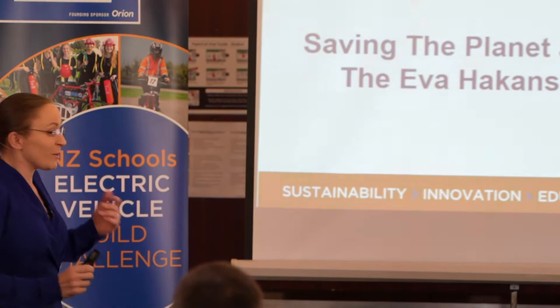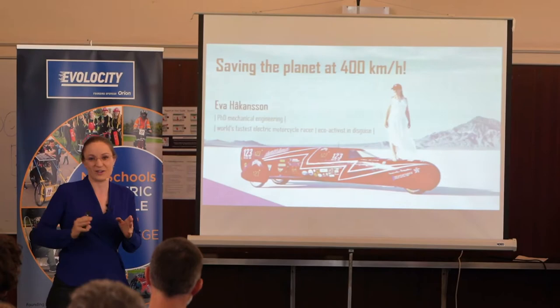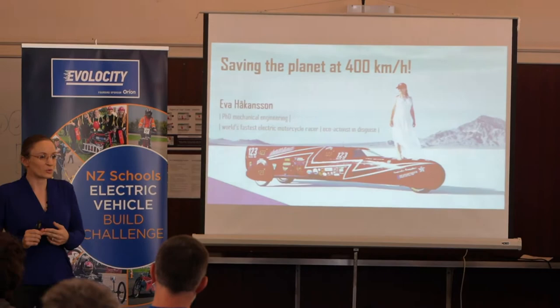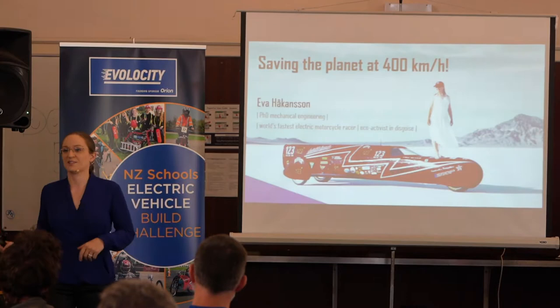I'm going to talk about how to save the planet at 400 kilometers per hour. The way I am saving the planet is I have a pretty cool hobby: I go insanely fast in a perfectly straight line across the salt flats to set world records. I do that in this vehicle — it looks like a rocket, but it's actually a motorcycle. Under international competition rules it's a motorcycle because it only has three wheels, and to be exact it's a battery-powered electric motorcycle.